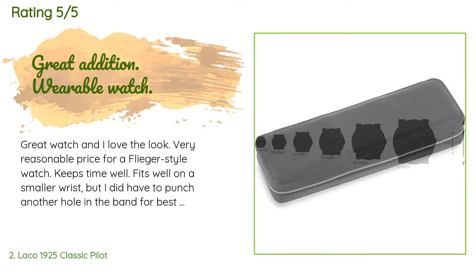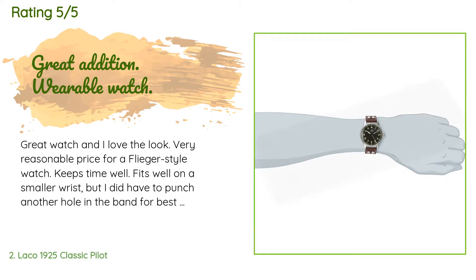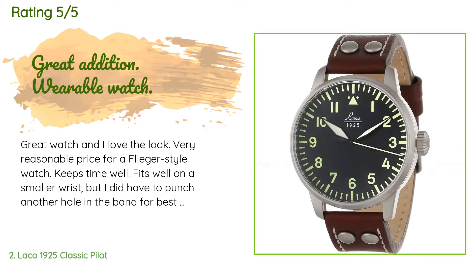A customer said: "Great watch and I love the look. Very reasonable price for a flieger-style watch. Keeps time well. Fits well on a smaller wrist, but I did have to punch another hole in the band for best fit. The band itself is really solid. For those not used to watch rotors, this watch can make a rattle-like sound — don't worry, the watch is fine and is doing what it's supposed to do. It is not broken."